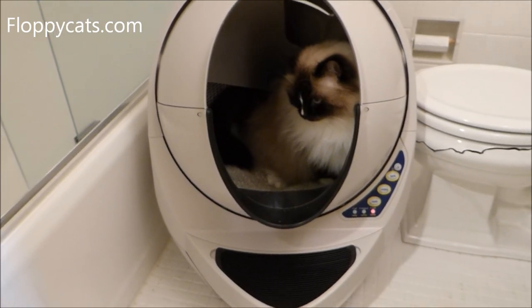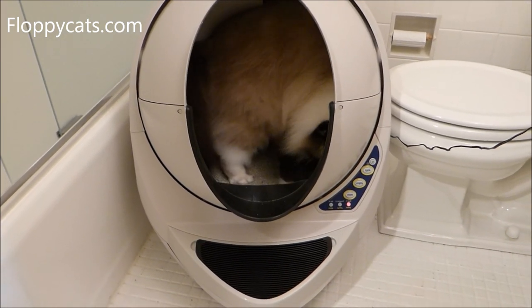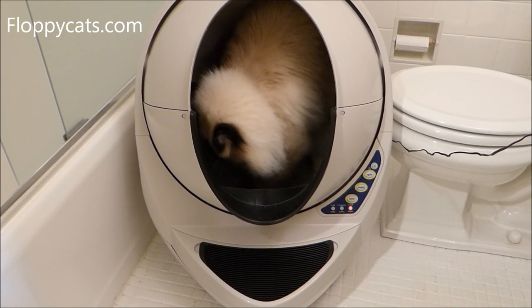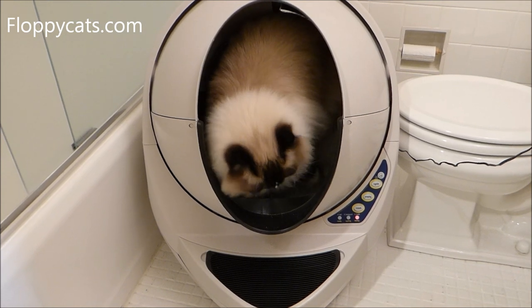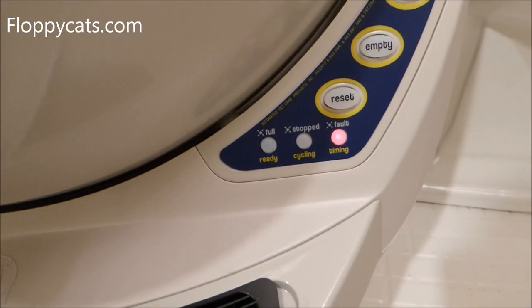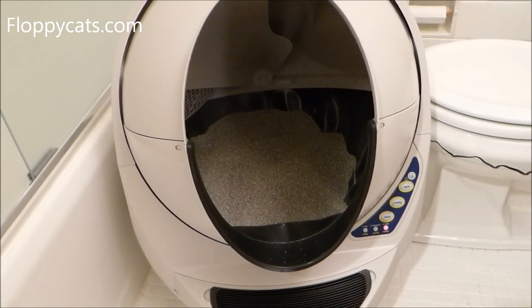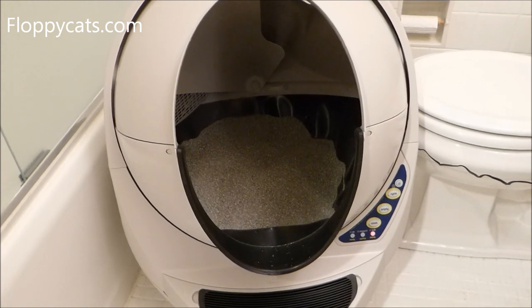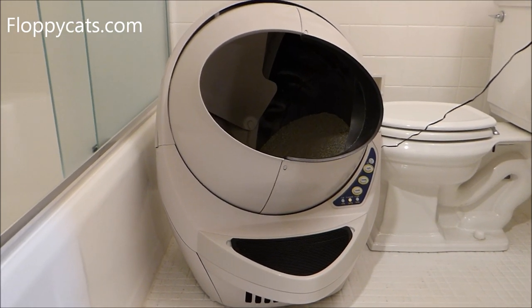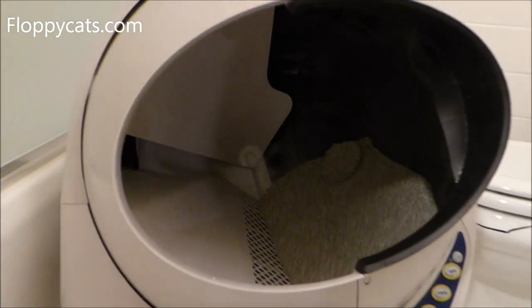I just ran as fast as I could to get my camera because I've been trying to get Charlie and Trigg on video in the bathroom with this thing. My camera was on the first floor and this is on the second floor. So you can tell it's on the red light, meaning it's going to wait seven minutes before it starts cycling to scoop the litter box. It's already started rotating — I'll show you how it rotates.